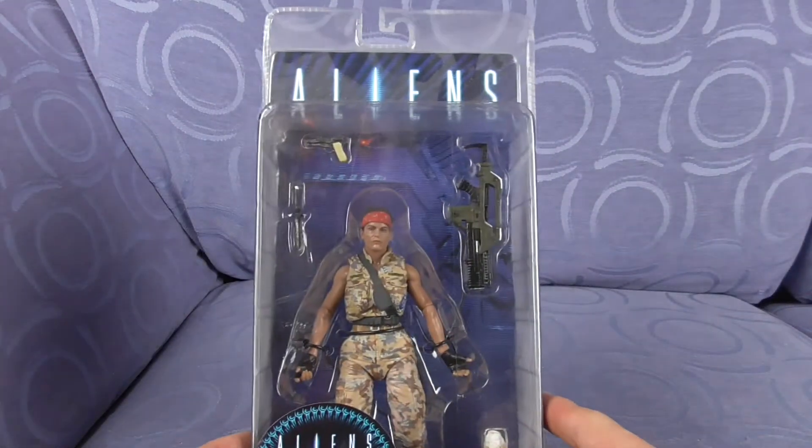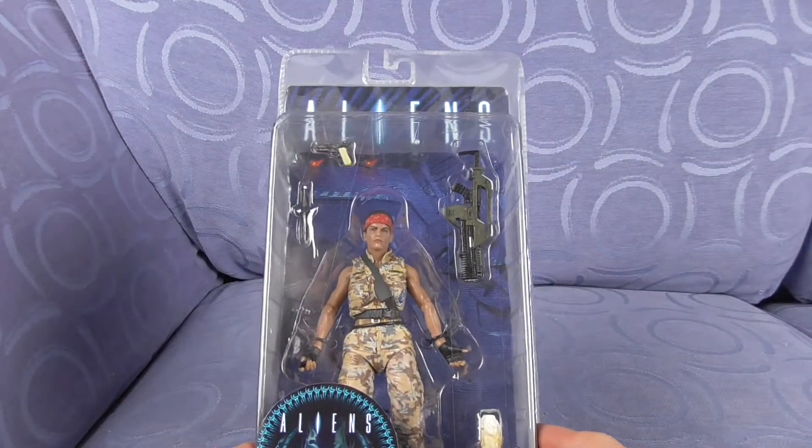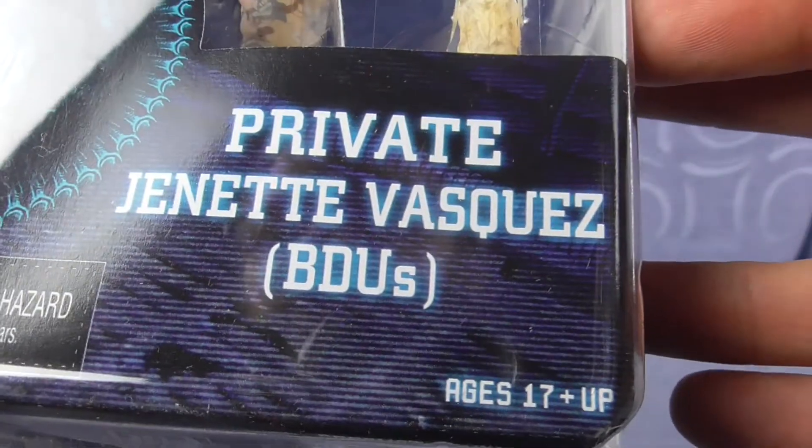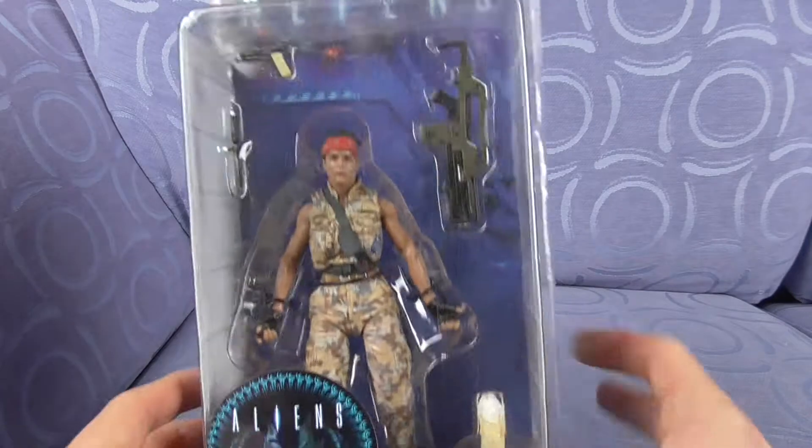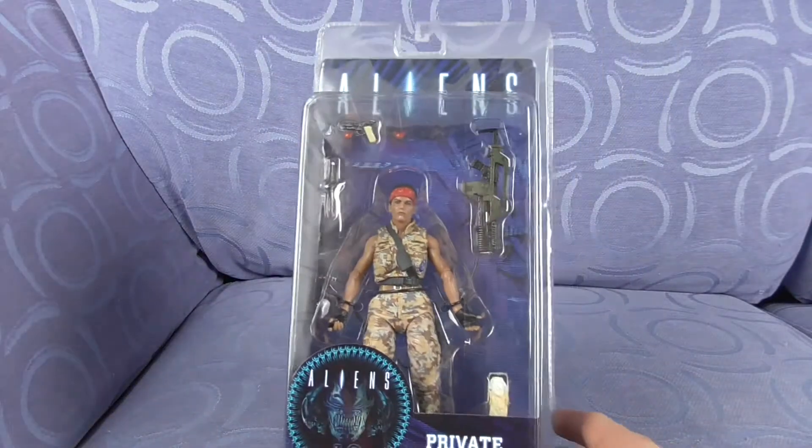Here's Alien Sunday and it's time for Series 12 — this one's pretty cool. It's once again Jeanette Goldstein as Jeanette Vazgaz, BDUs, which I'm assuming is a reference to just that costume there. So here we go.